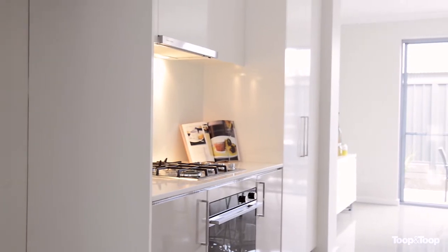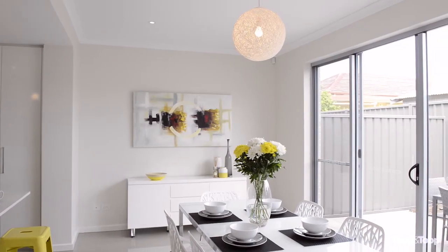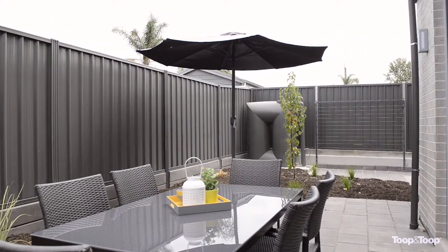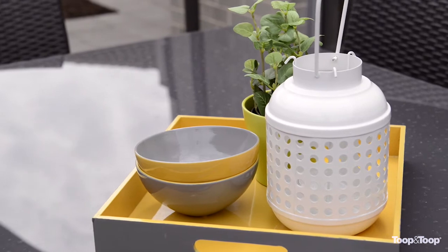The centrally located kitchen is adjacent to the meals area, which leads through glass sliding doors to the paved alfresco area, surrounded by low maintenance gardens — perfect for warm summer night entertaining.